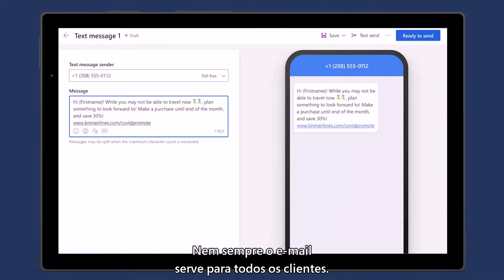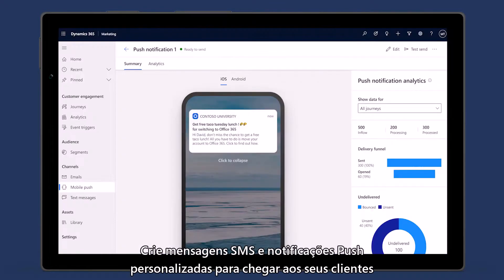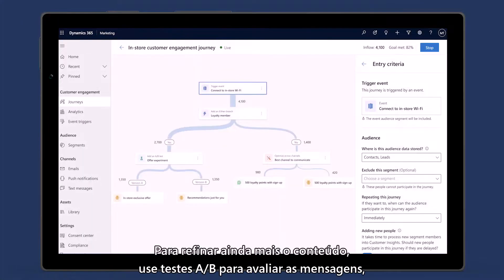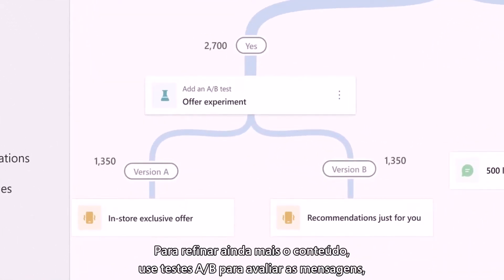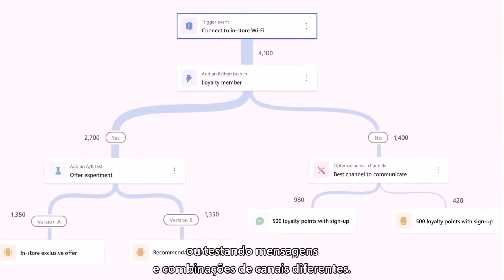Because email may not be the right choice for every customer, creating personalized SMS text messages and push notifications to reach your customers where they want to be reached is a snap. To further refine content, use A/B tests to evaluate the effectiveness of messages by delivering the same message across different channels, or to test different message and channel combinations altogether.